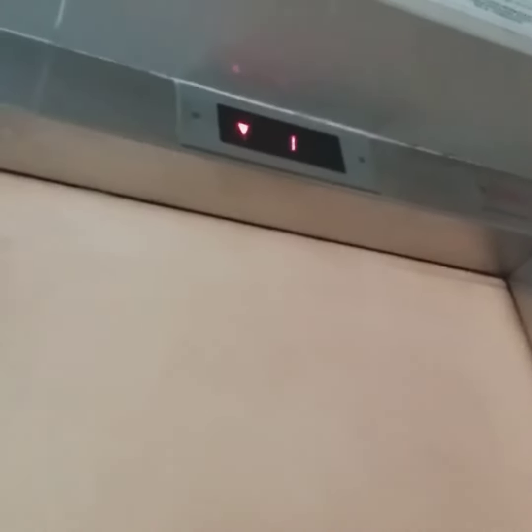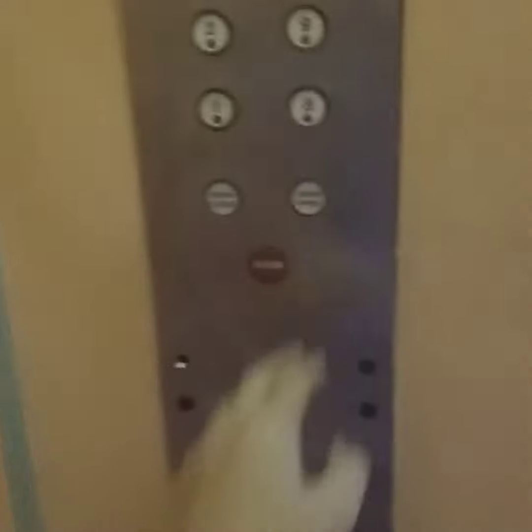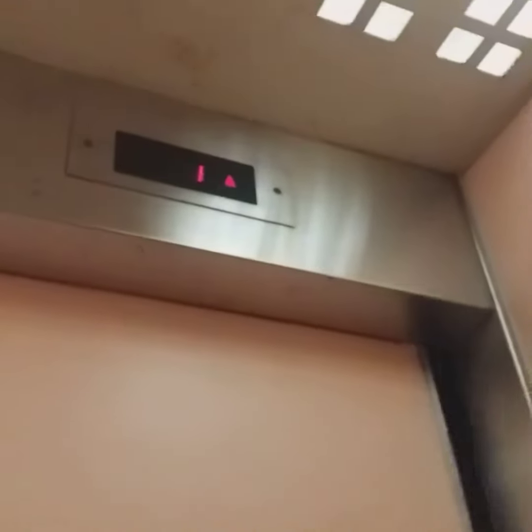And here is the dinner bell. This is how the lift looks like. There are no CCTV cameras. Let's go up.